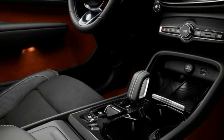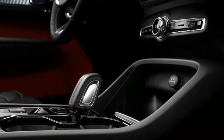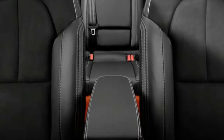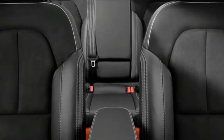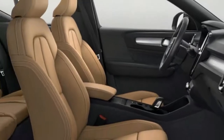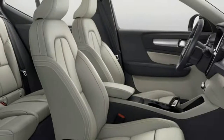The 8.3-inch ride height is on the low side for a crossover, but we can't imagine many owners will be taking this on more than some dirt or gravel roads. That said, if the Cross Country and other XC models are any indication, Volvo knows just what its buyers are looking for in an off-roader.